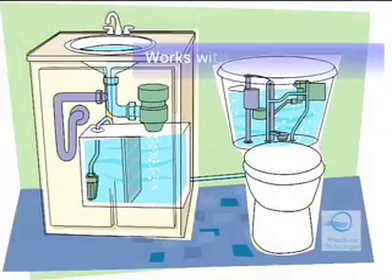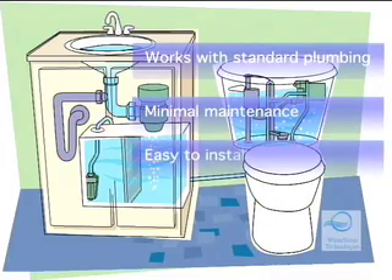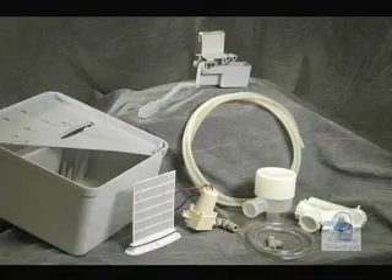The Aquas is designed to work in conjunction with standard lavatory pipes and only needs maintenance once a year. It comes with all the parts needed and can be installed in one to two hours.